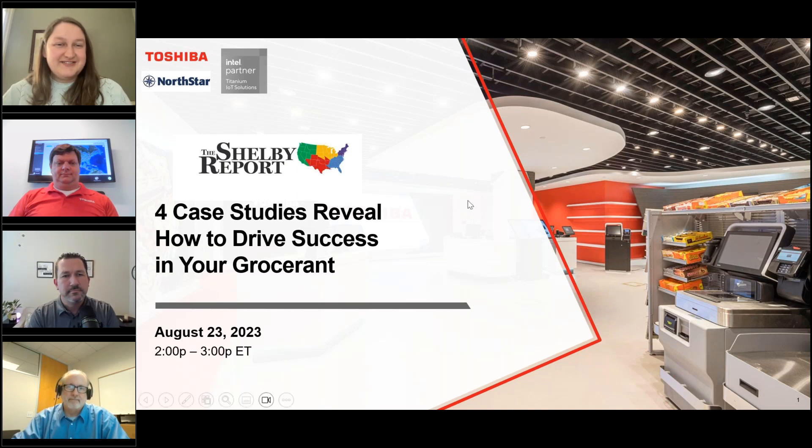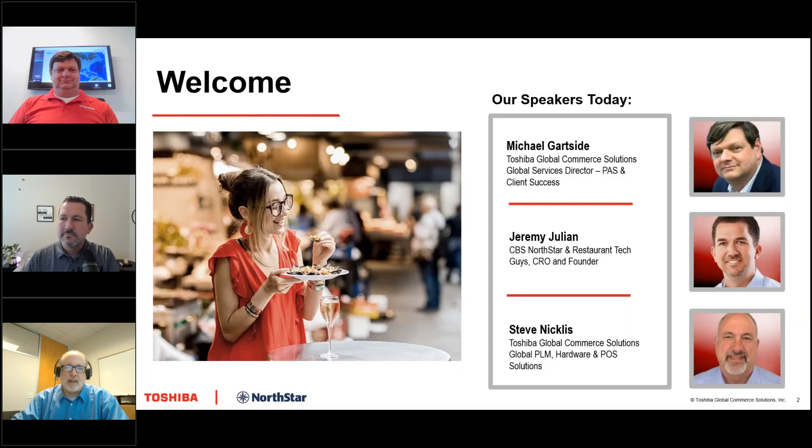Thank you so much, Summer. I've got Jeremy Julian, our CRO and founder of CBS Custom Business Solutions here today, as well as Michael Gartside from Toshiba Global Commerce Solutions — he's our global services director for PaaS and client success. Thank you both for joining me on this webinar for the Shelby Report. We've got a really exciting topic, so let's jump right in.